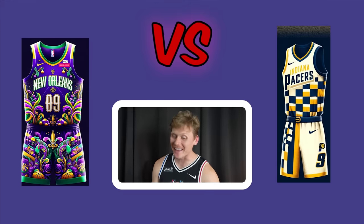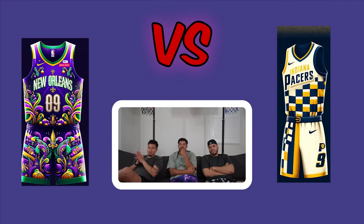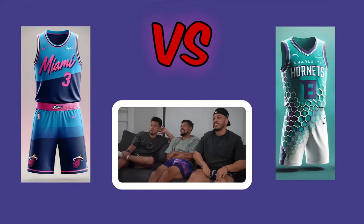Mardi Gras Pelicans versus Indiana Pacers. The Pacers uniform is compared to a race car driver's light and buckle in the midsection. The New Orleans symmetry is loved, and the bottom right of the shorts looks like a race car. All three still vote Pacers. Pacers advance.